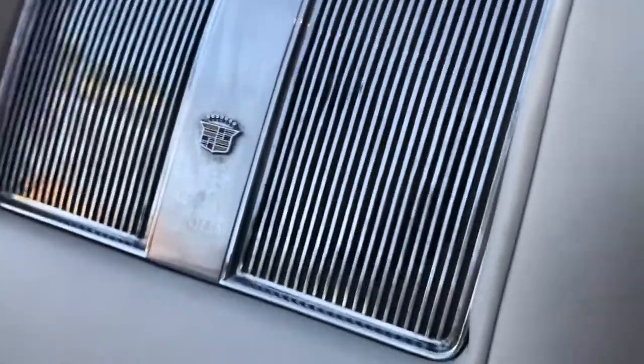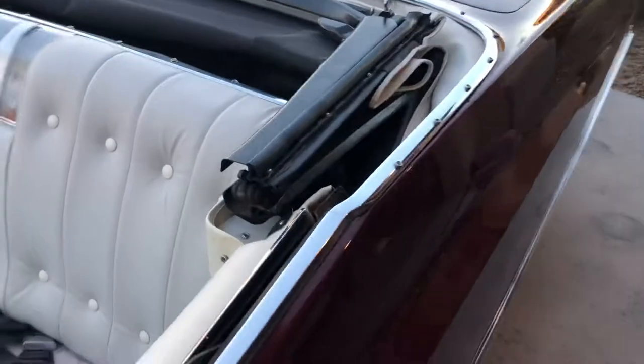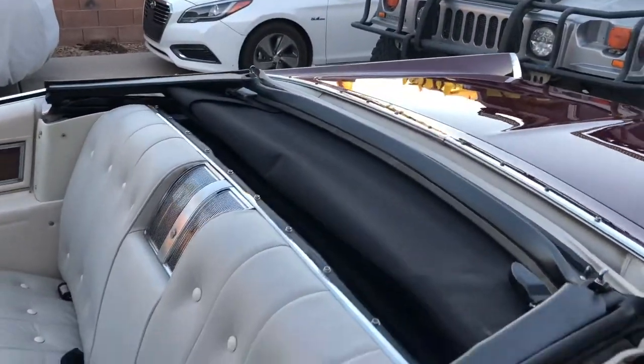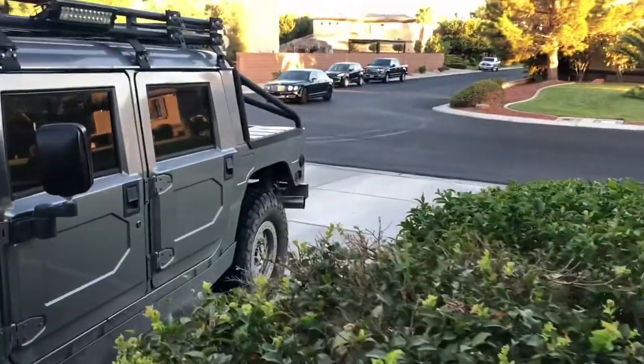It may need to be cleaned a little around the emblem, but it's super nice. There is a cover for back here — I've never put it on, it's in the trunk. Matter of fact, I'll show you the trunk. And there's my neighbor's nice Bentley.